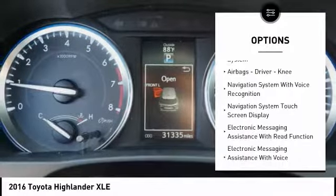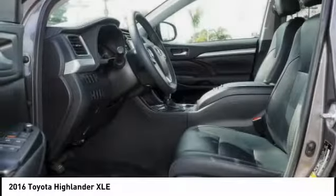Daytime running lights, fog lights, braking assist, power brakes, voice activated navigation system, and airbags.